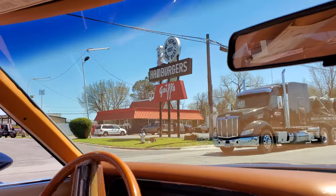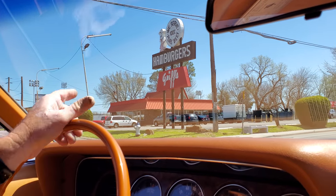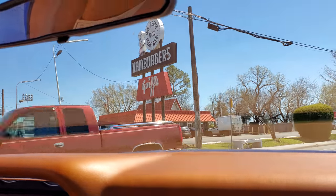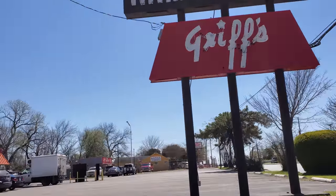Here's Griff's. If you look at the architecture of this Griff's, I bet you it was a Whataburger originally — yeah, the look of the roof. But it's another Texas staple. This has been Griff's for a very long time. Look at that old sign.